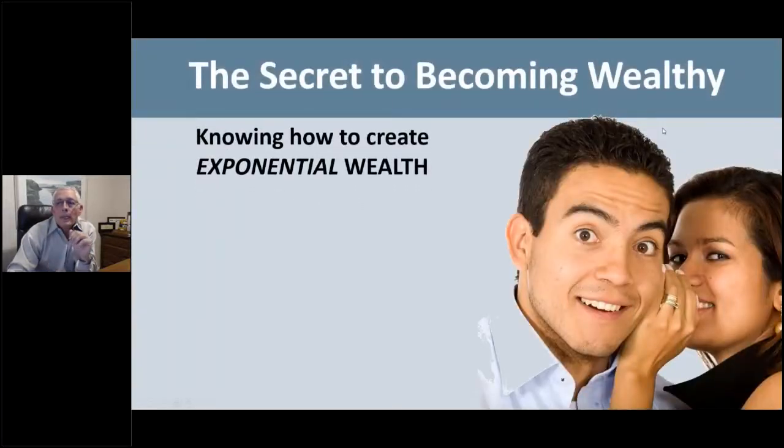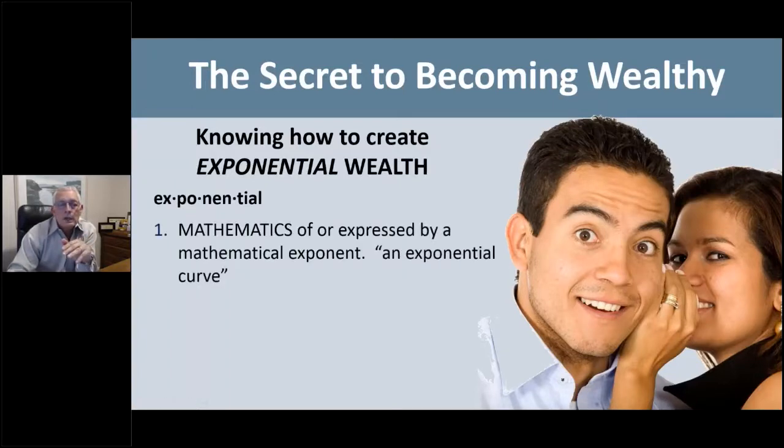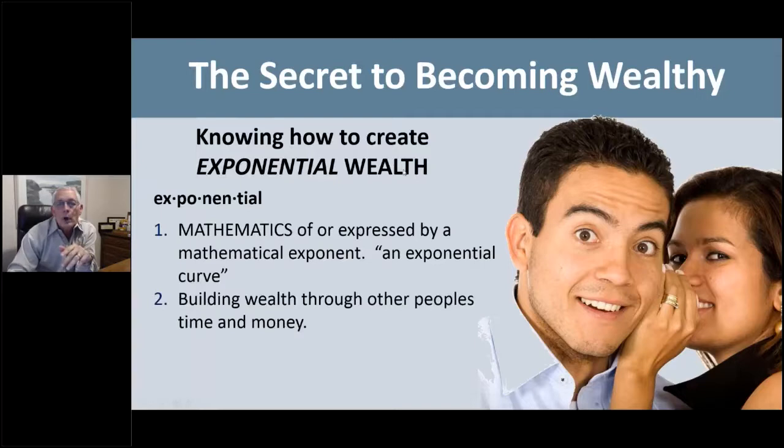I'm going to share with you the secret to becoming wealthy, which is exponential wealth growth. It's understanding how exponential wealth growth works. I'm going to share with you a presentation — we do this in our consumer events, and this just blows people away.